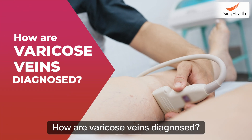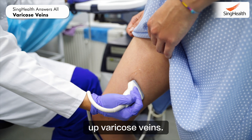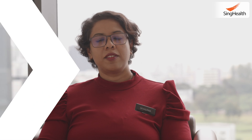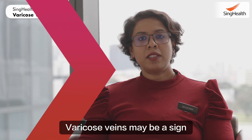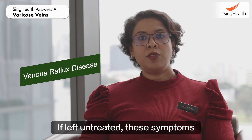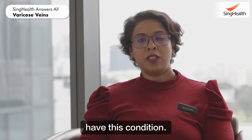How are varicose veins diagnosed? A venous duplex ultrasound scan can be done to pick up varicose veins, which are subcutaneous veins at least three millimetres in size. Varicose veins may be a sign of something more severe — venous reflux disease. If left untreated, these symptoms may worsen over time. You should speak to your doctor to understand if you have this condition.